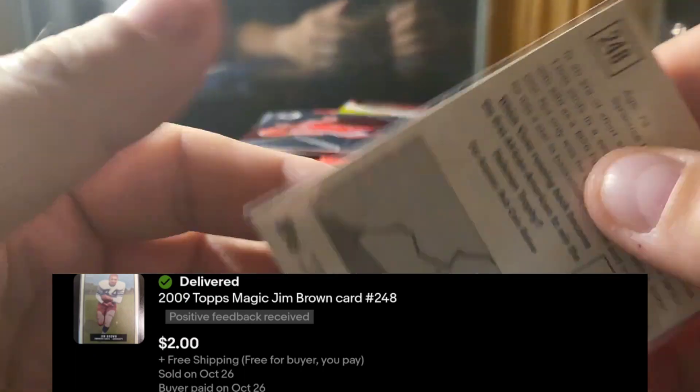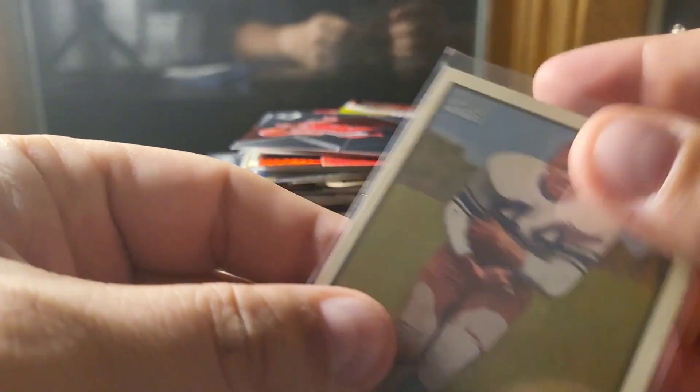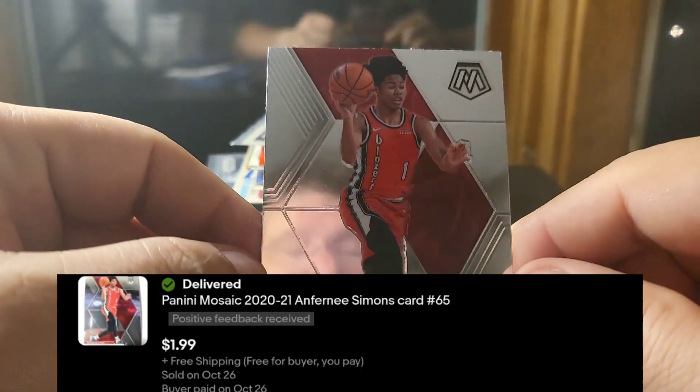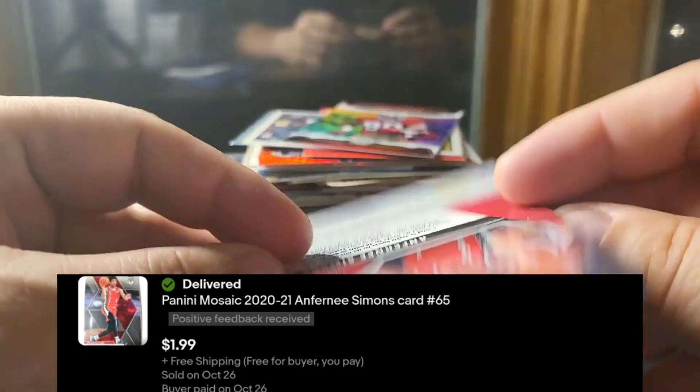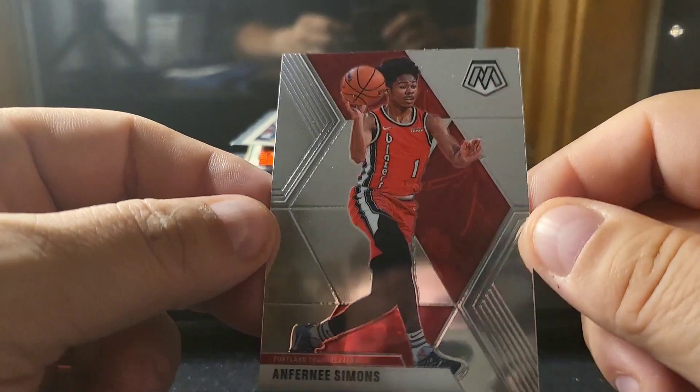This is a Jim Brown I picked up out of a dollar box, so probably paid 75 cents. It's from Topps Magic. Jim Brown has a huge following — many believe he's the best running back of all time — so I try to buy cards like that when I see them. This one I got out of a pack when the set came out; it's a 2020 Mosaic Anthony Simmons base card.